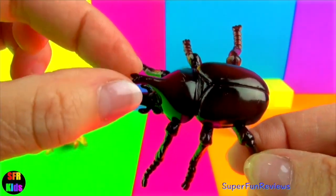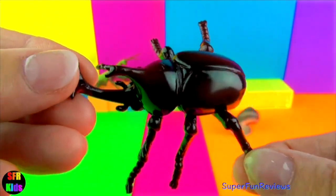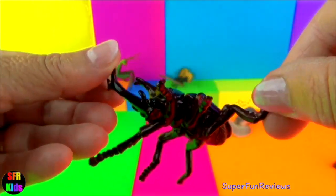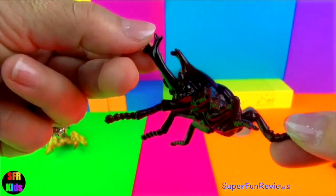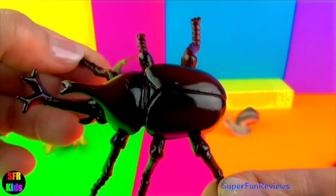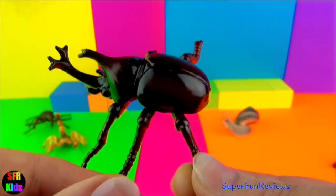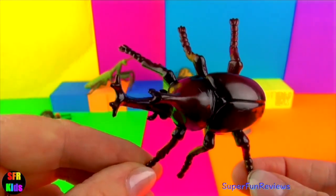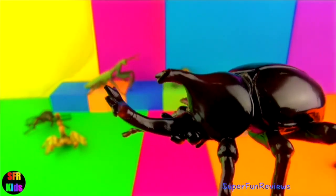The rhinoceros beetle is part of the family of scarab beetles. They are among the largest of beetles in the world. It gets its name from the rhinoceros-like horns which are slightly forked at the end. Rhino beetles can grow to two and a half inches long. They are totally harmless. The males use their horns in mating battles against other males. The horns can also be used to get through leaf litter and for burrowing underground to escape danger.